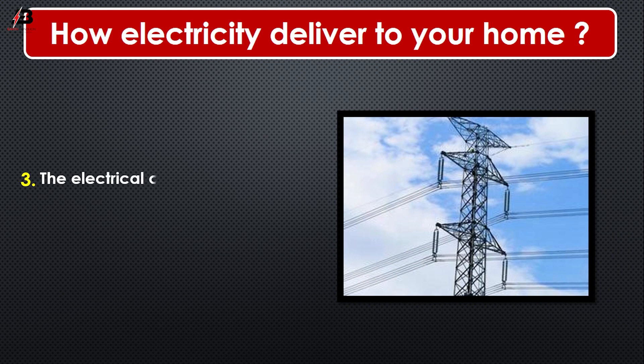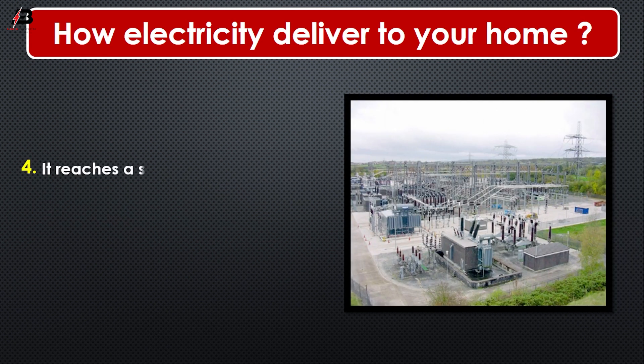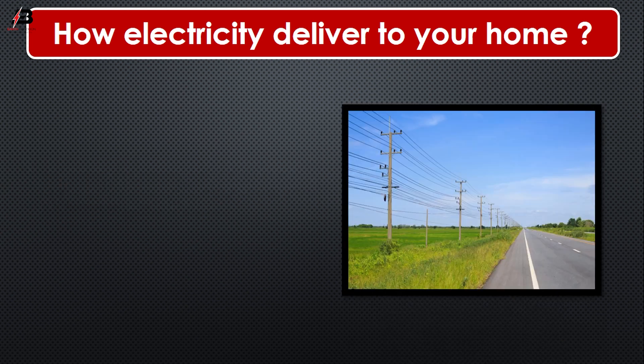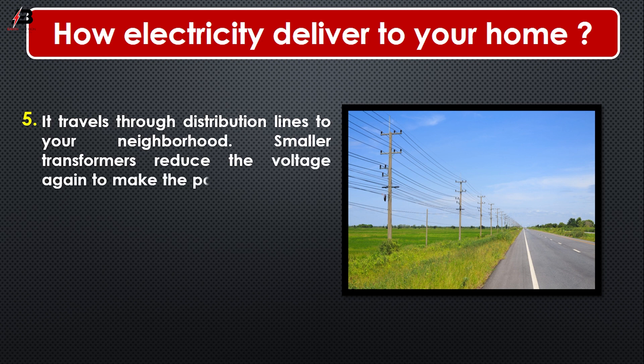Number 3: The electrical charge goes through high voltage transmission lines that stretch across the country. Number 4: It reaches a substation where the voltage is lowered so it can be sent on smaller power lines. Number 5: It travels through distribution lines to your neighborhood; smaller transformers reduce the voltage again to make the power safe to use in our homes.